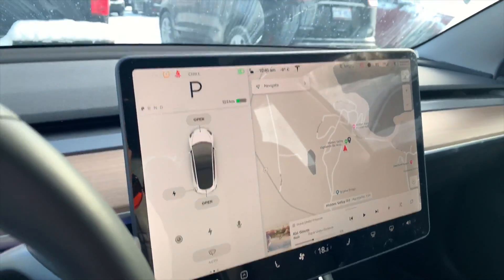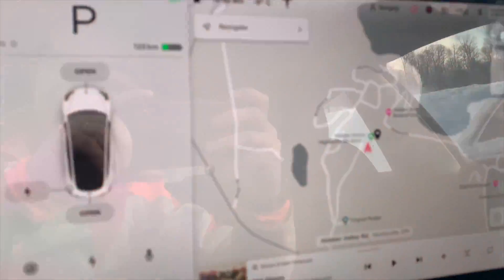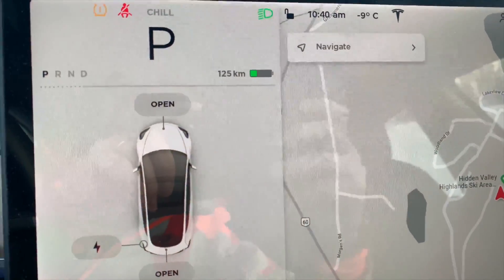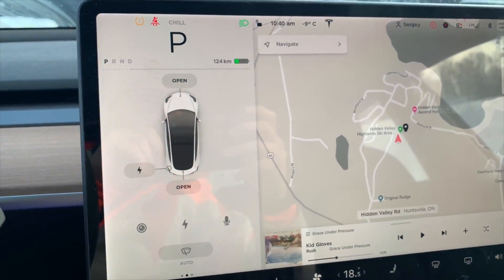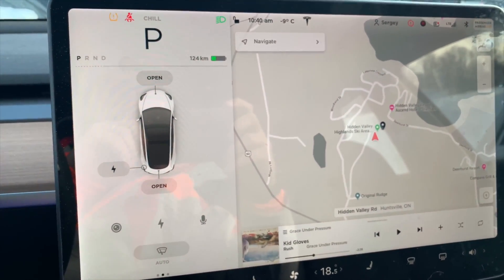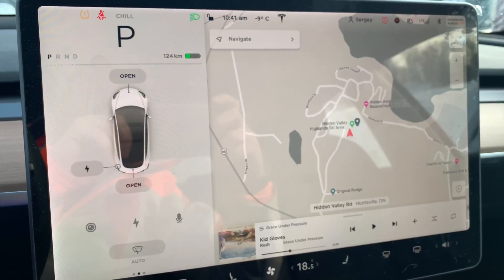Okay, so we're here — we got here to the ski resort. We have 125 kilometers left on the range, which is clearly not enough to get home. So I'm gonna go skiing for a few hours and then go home, and I'll have to stop at the supercharger.